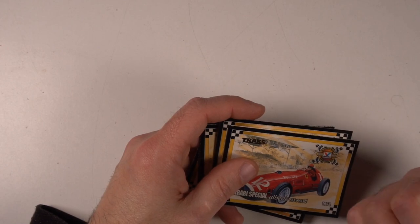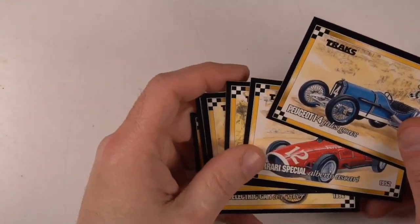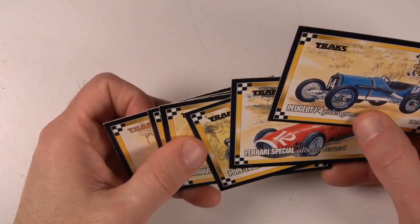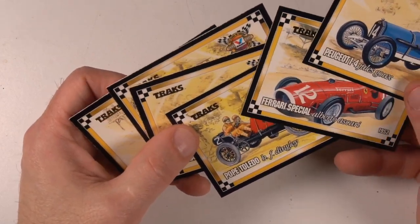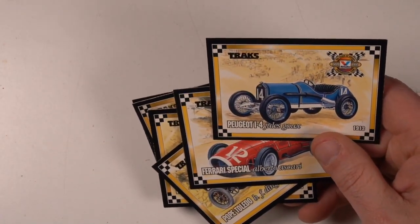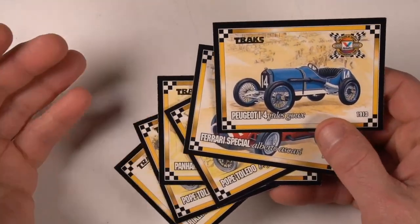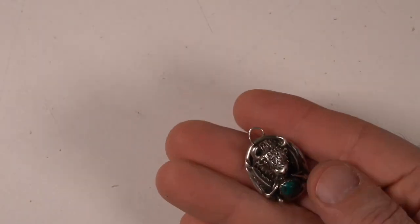These are the hundredth anniversary of racing — automotive racing Valvoline, 1994. I believe these were available from a gas station — maybe you'd get a little pack of them. This is probably not a regular Traks reissue — Traks made cards as well, and that's obviously who made these for Valvoline. I think some of these cards you can get two or three bucks a piece for, but if I sell them as a lot I should get say six to ten bucks.